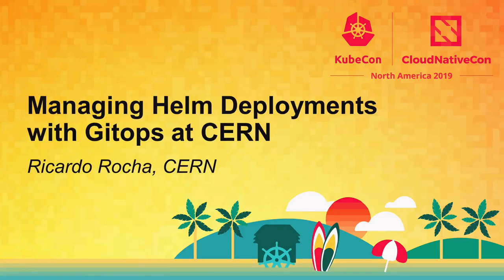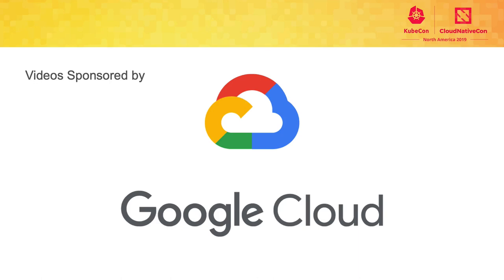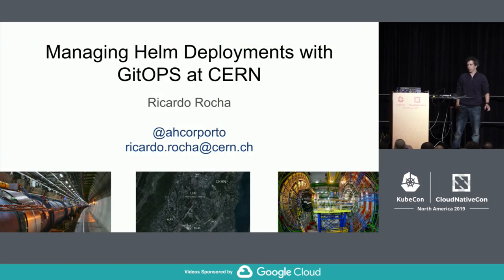Hi everyone. My name is Ricardo. I work at CERN in Geneva as a computing engineer. CERN is the European Organization for Nuclear Research. Today I'll try to describe how we've been adopting containers, especially in the area of how we use Helm to track application configuration.